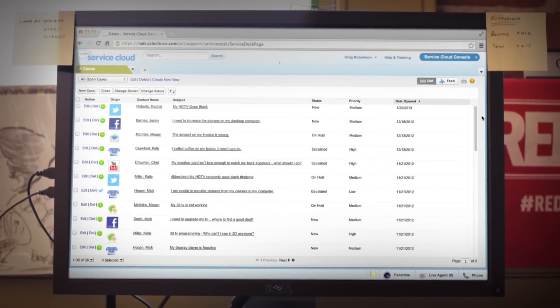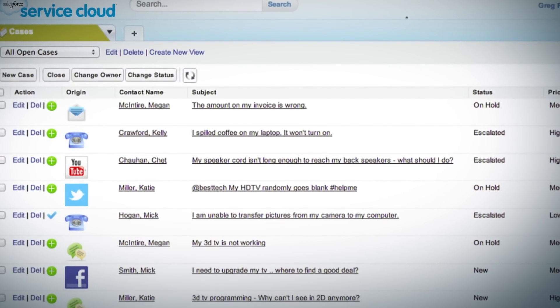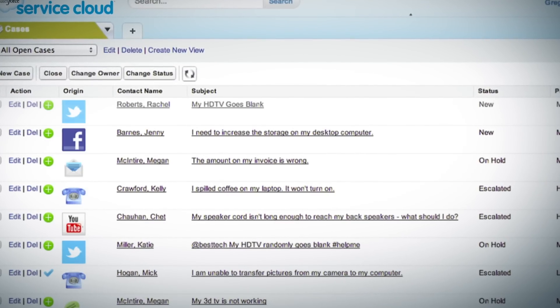Salesforce Service Cloud routes all of your customers' issues to the right agent, whether it's through an 800 number, by email, or even Facebook and Twitter.